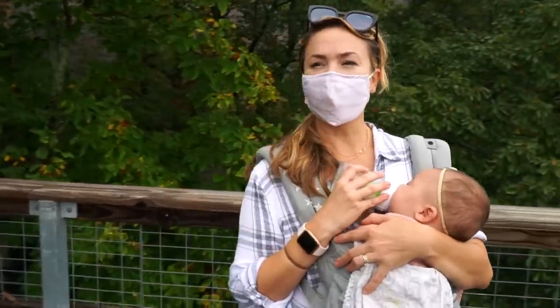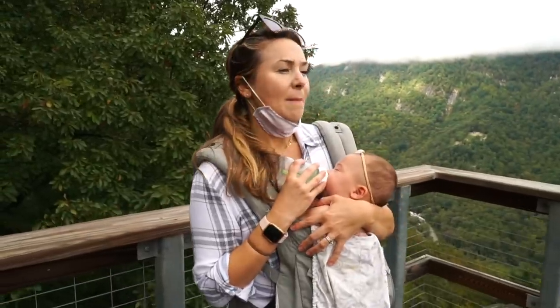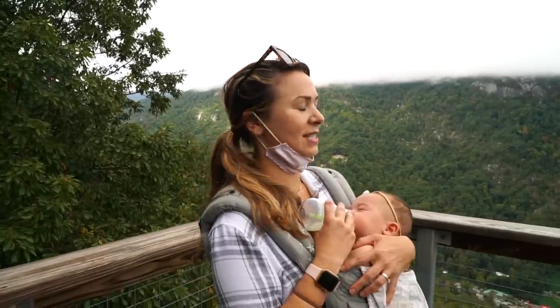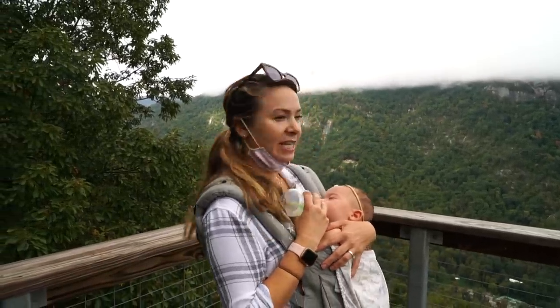We are on top of Pulpit Rock. There's no one around so I'm going to take off my mask, but man, it's gorgeous. We're up here at pretty much the same level as the clouds. It's spectacular.